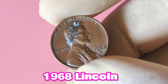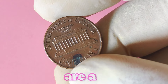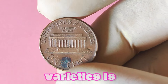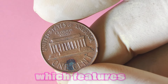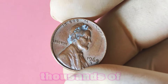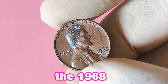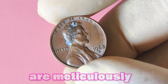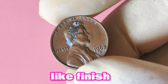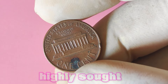While most 1968 Lincoln pennies with an S mint mark are worth around 10 to 25 cents in circulated condition, there are a few rare varieties that can fetch a much higher price. One of the most sought-after varieties is the 1968 S double die obverse, which features doubling on the front of the coin. These coins can sell for hundreds, if not thousands, of dollars to the right collector. Another valuable variety to look out for is the 1968 S proof penny. Proof coins are meticulously struck multiple times with specially polished dies, resulting in a mirror-like finish, and are highly sought after.